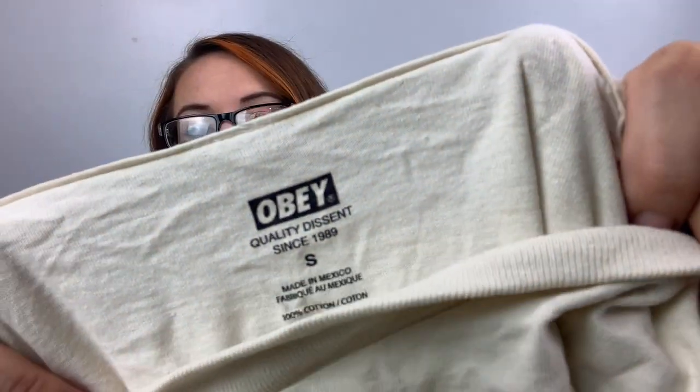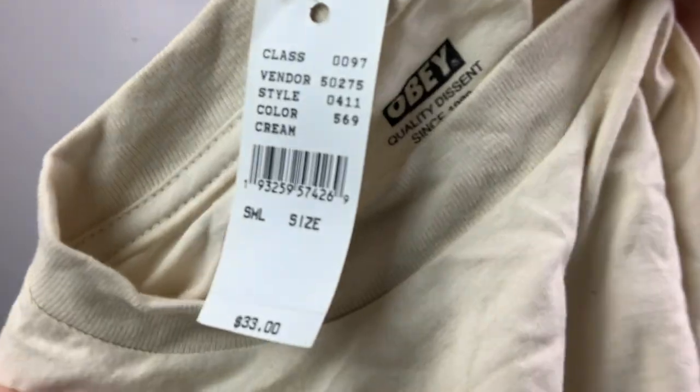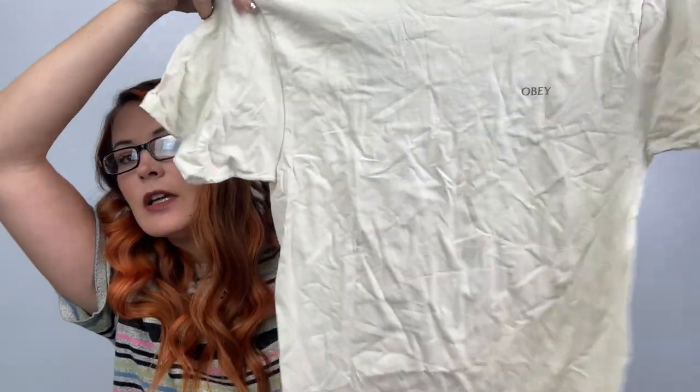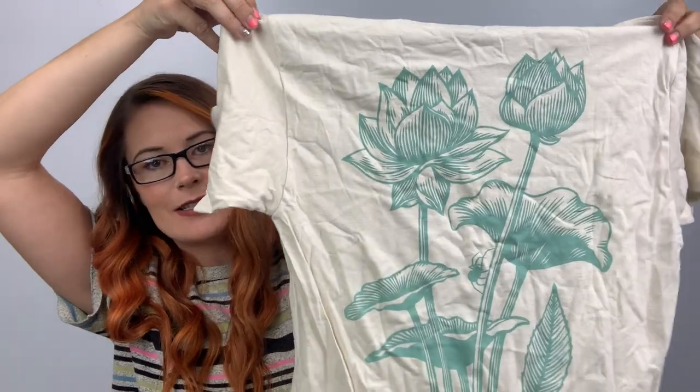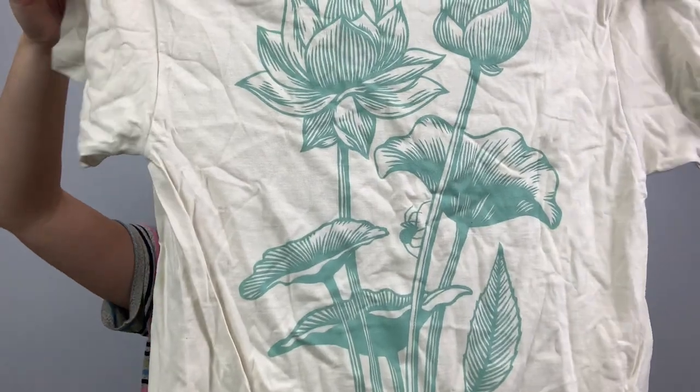First off the top is Obey, size small. This one looks like it came from PacSun, originally $33. It says Obey on the front, it's really wrinkly, has some flowers on the back, and then says Obey at the bottom. I'll probably list it for $25, probably get $18 to $20.